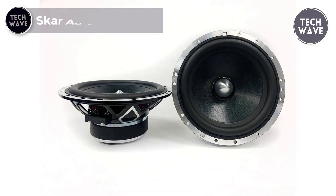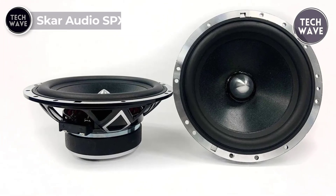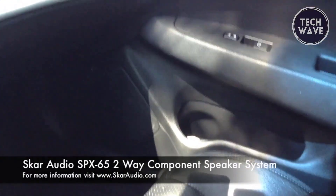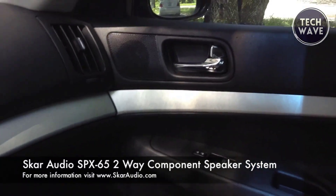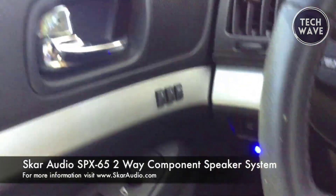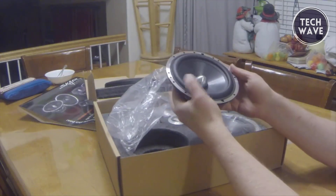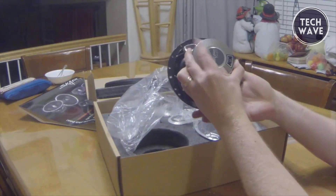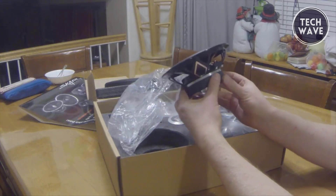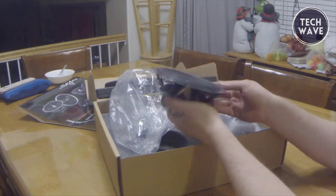Skar Audio SBX 65C. Embark on an audio journey like never before with the Skar Audio SBX 65C, a high-performance two-way component speaker set priced at $369.99. This 6.5-inch marvel redefines in-car sound, delivering an RMS power of 200 watts per pair and a max power of 400 watts per pair. Immerse yourself in crystal-clear audio with a frequency response ranging from 42 Hz to 20 kHz and a sensitivity of 92 decibels. The 1.35-inch high-temperature voice coil ensures optimal performance.